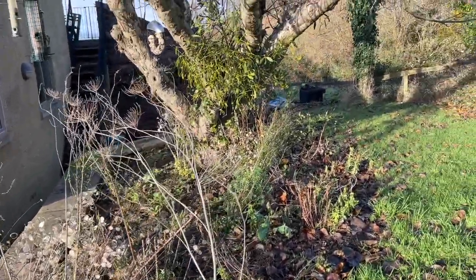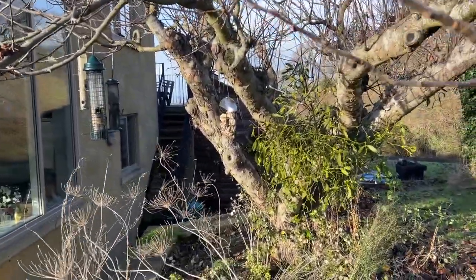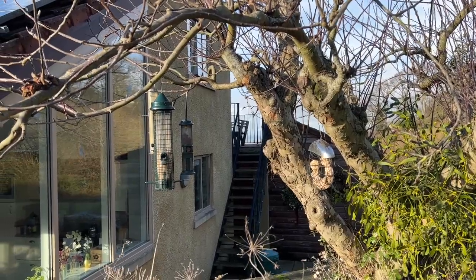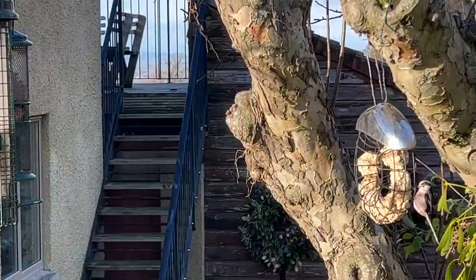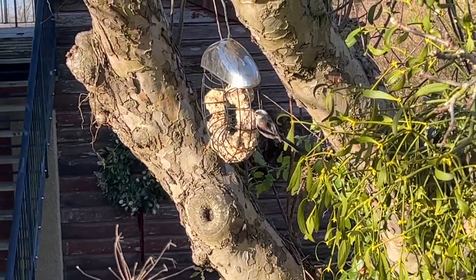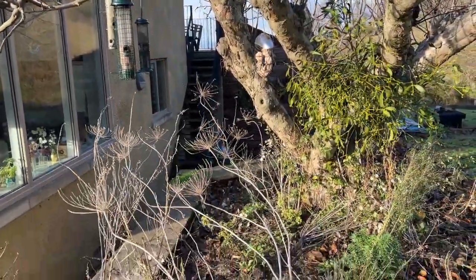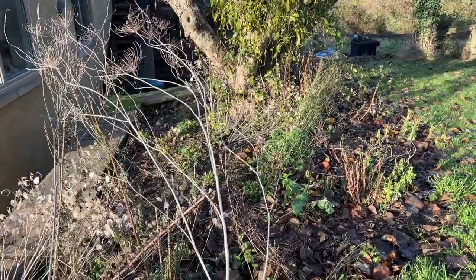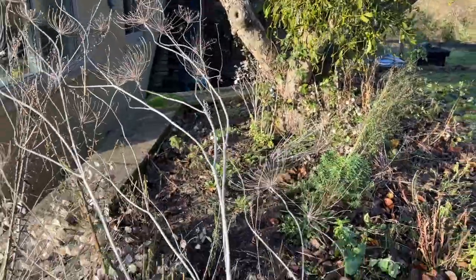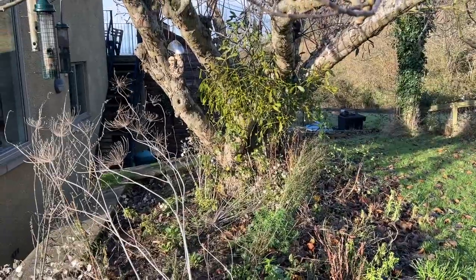This is just a scruffy bit of a patch underneath our lovely apple tree, which is just outside our kitchen window. It's fantastic for the birds - they just love perching in the tree. I think one just flew off from the nuts or seeds. I just put in all my leftovers here, and I'm kind of just letting things do their own thing. It's really useful to have a little patch like this.